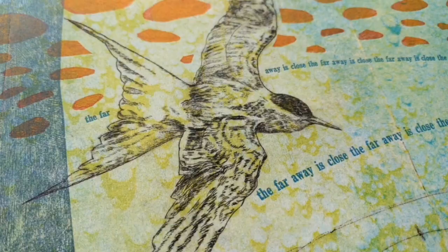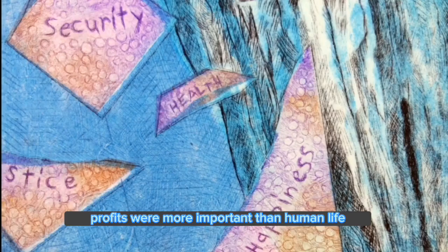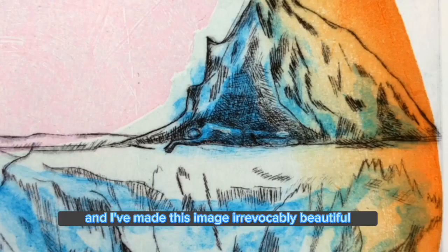This print, Limbo, was made last summer when our lack of social supports was laid bare by the virus, when it became apparent that corporate profits were more important than human life. But I have made this image very deliberately beautiful with color choices and drawing details.